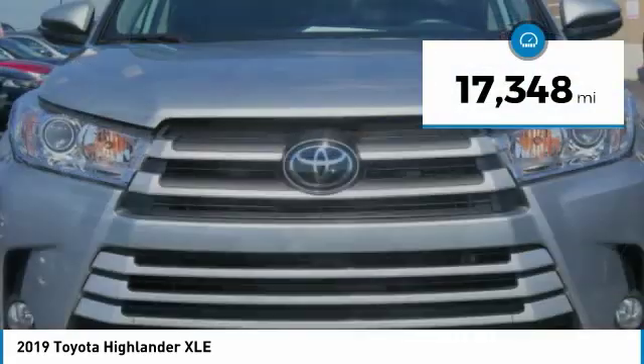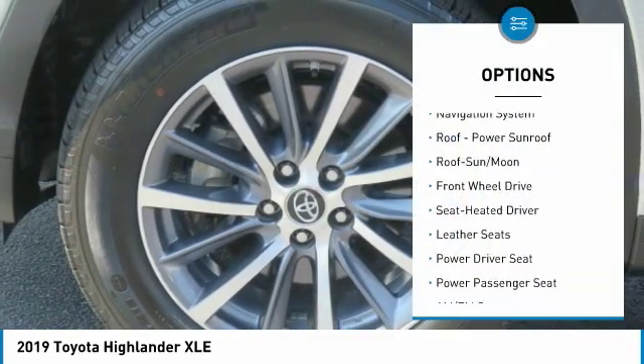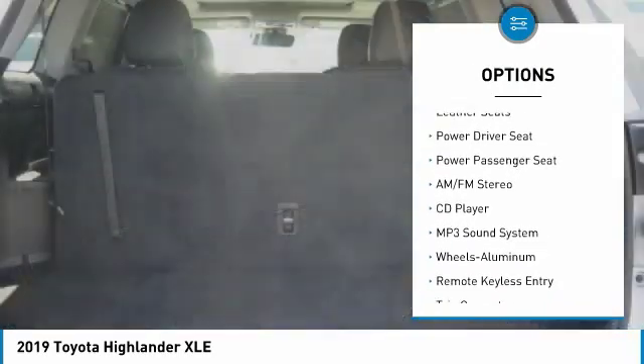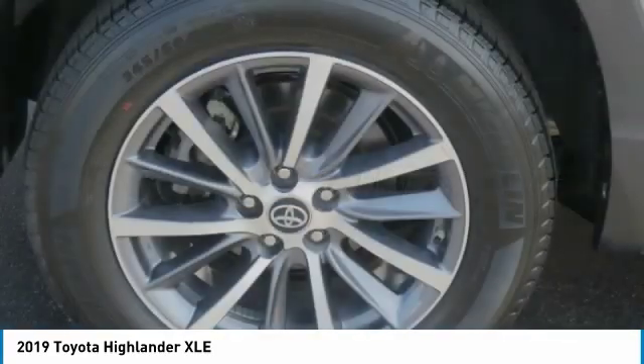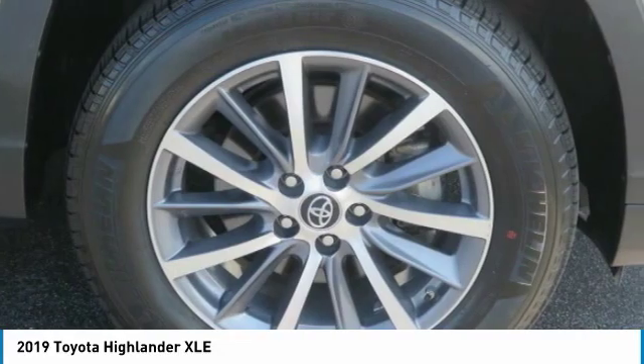This vehicle has less than 20,000 miles. Here are some of this vehicle's great options: quad seating, anti-lock braking system, traction control, navigation system, power passenger seat, air conditioning, moonroof, home link garage door opener, power steering, cruise control. This beauty will make even your house keys jealous.